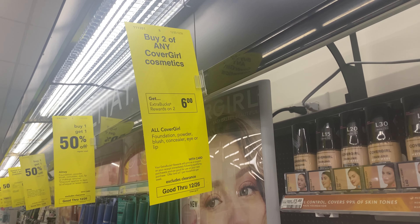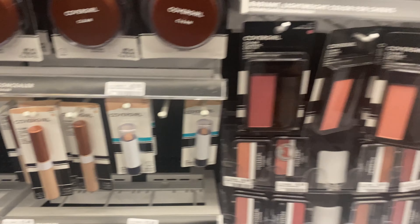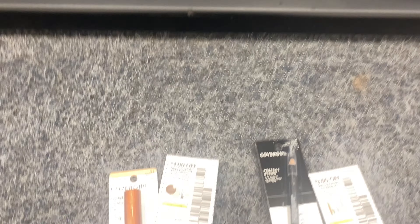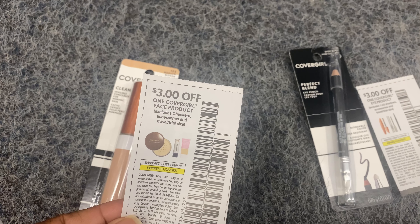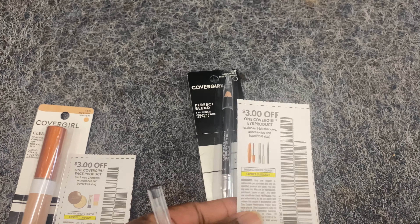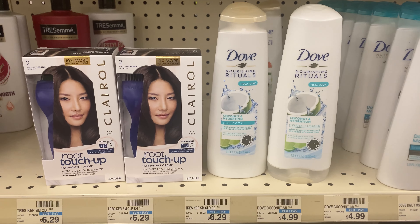CoverGirl is buy two, get $6 back. I'm picking up one concealer at $7.99 and one pencil at $6.99, so both come to $14.98. I have $9 in coupons — a $3 paper coupon for the concealer, a $3 coupon for the eyebrow pencil, and $3 off $15 CoverGirl. I'll pay $5.98 and get $6 back, making it both free and a $0.02 money maker.